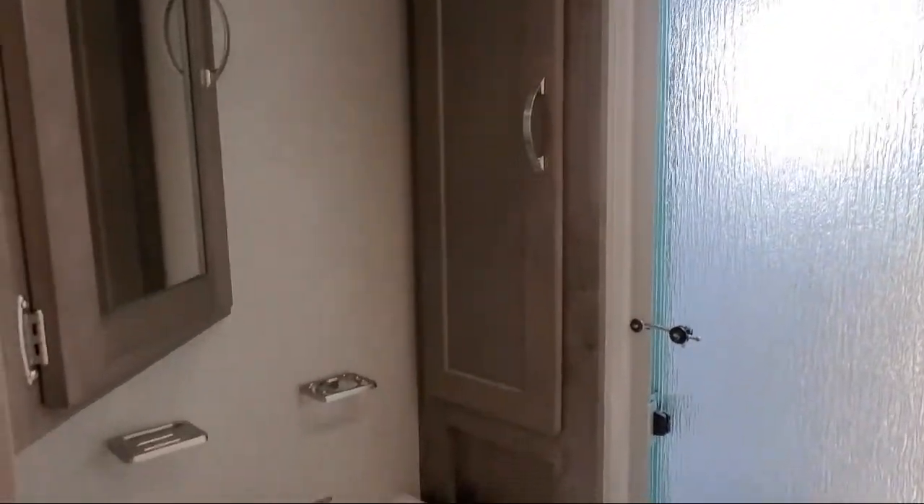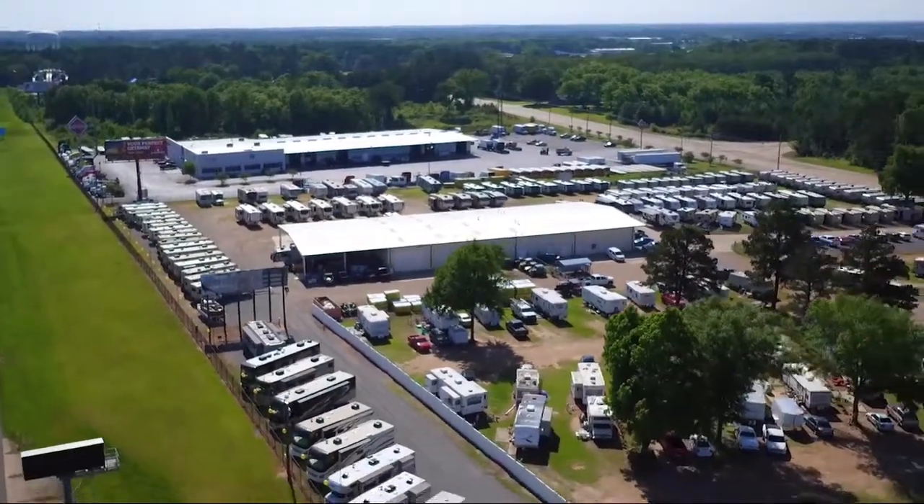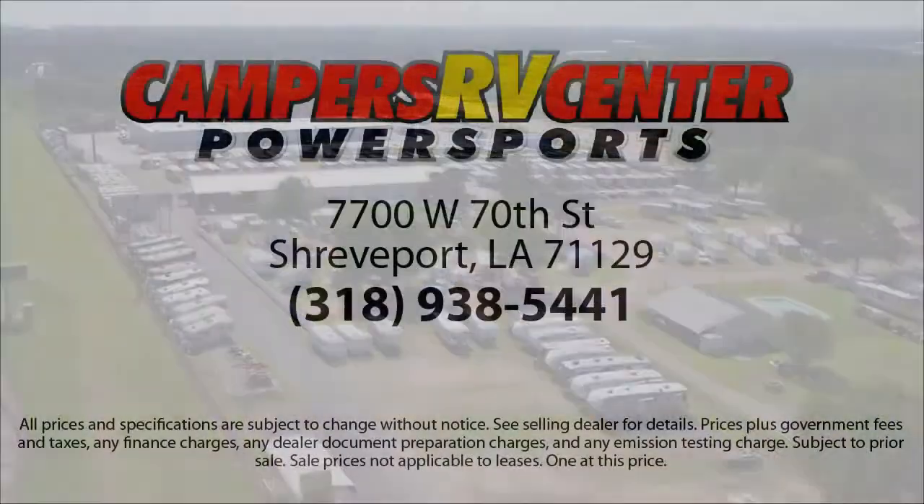The unit also includes an AM/FM/CD/DVD Bluetooth stereo system, walk around queen bed, residential refrigerator, booth dinette, and swivel driver seat, and much more.